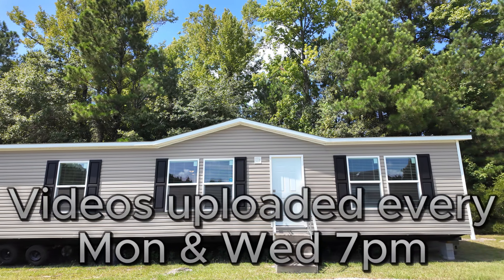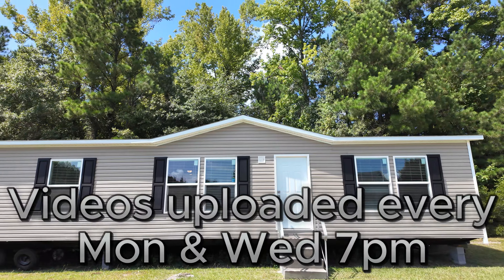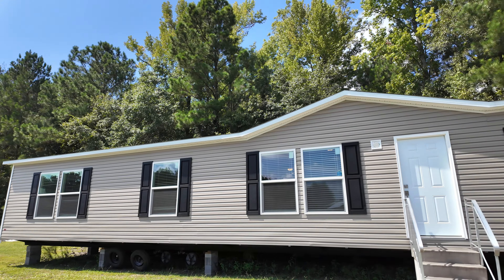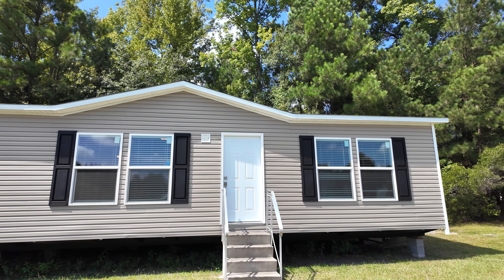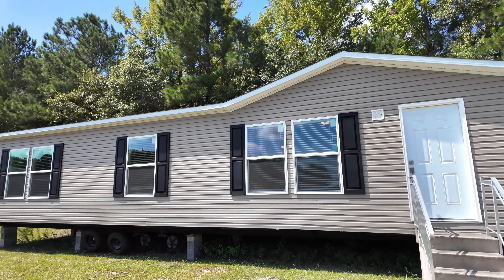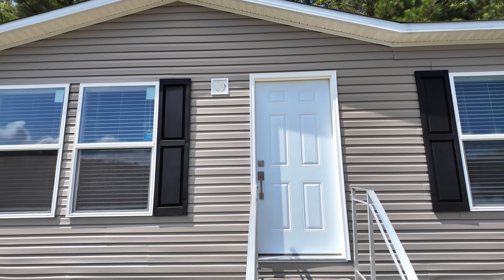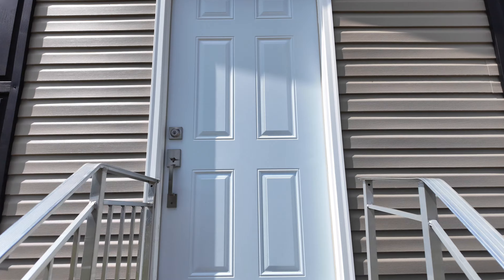All right, hey guys, thank you for checking out this video. We are at Oakwood Homes in Sumter, South Carolina, and this is the Eagle 60 by Clayton Home — it's a three bedroom, two bath, approximately 1,600 square foot home. Let's go on in and check it out.